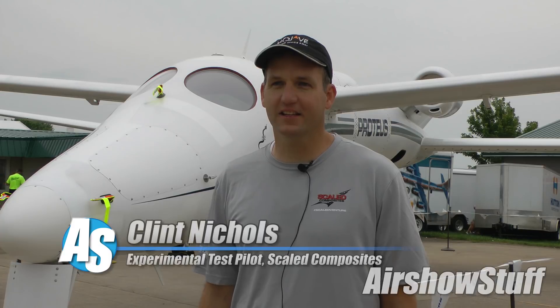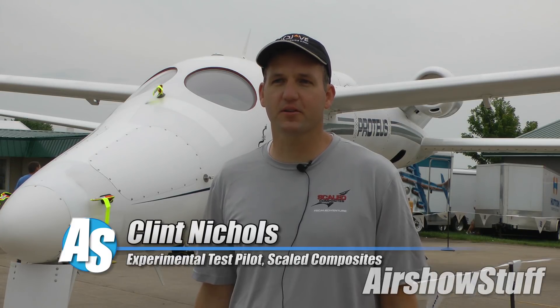My name is Clint Nichols. I'm a test pilot for Scaled Composites. I fly this Proteus airplane.